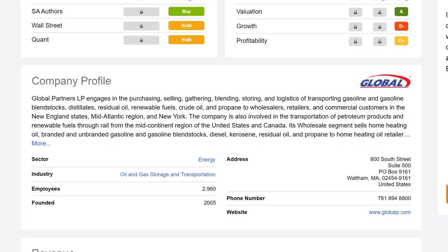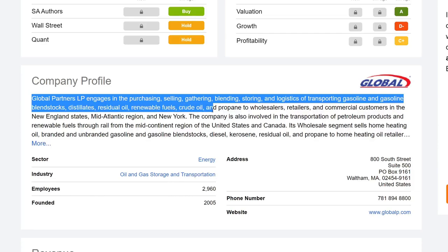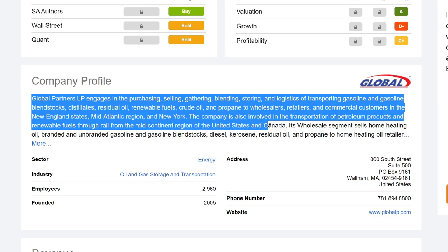If we pull up the company profile, Global Partners LP engages in the purchasing, reselling, gathering, blending, storing, and logistics of transporting gasoline and gasoline blend stocks, distilled residual oil, renewable fuels, crude oil, and propane to wholesalers, retailers, and commercial customers in the New England states, Mid-Atlantic region, and New York. The company is also involved in the transportation of petroleum products and renewable fuels through rail from the Mid-Continent region of the United States and Canada.